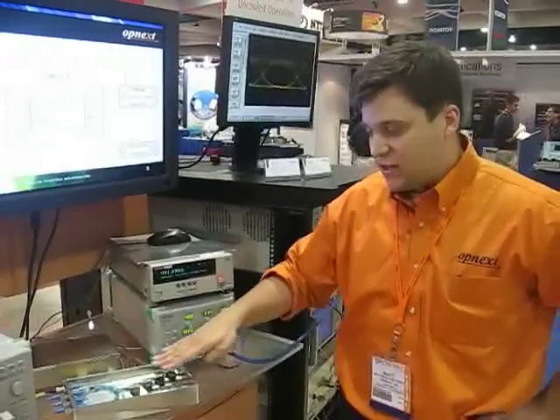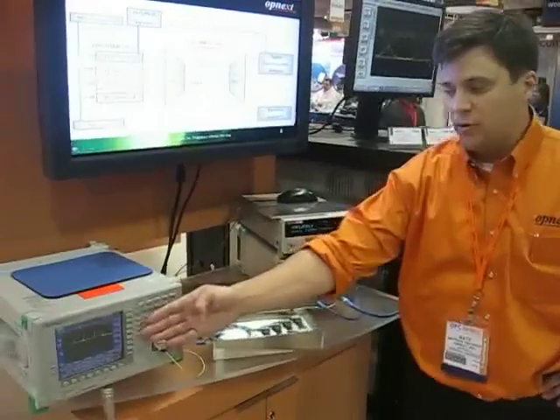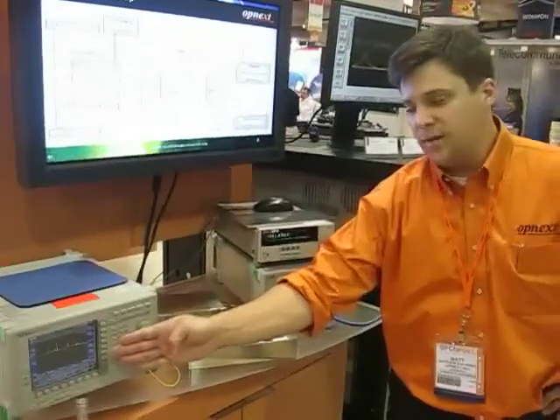The optical signals are then all coupled together. You can see here all four optical spectra are shown. The four optical wavelengths are all on the CWDM grid, which has 20 nanometer spacing.